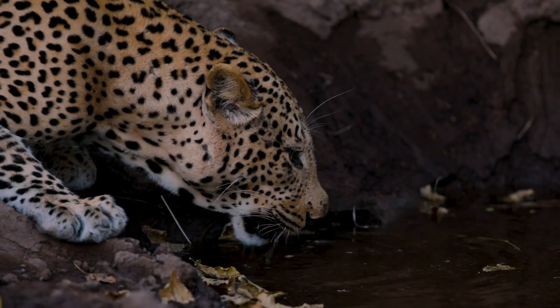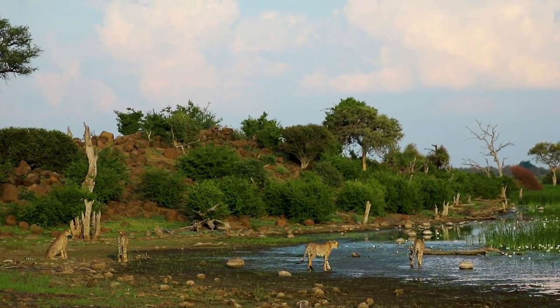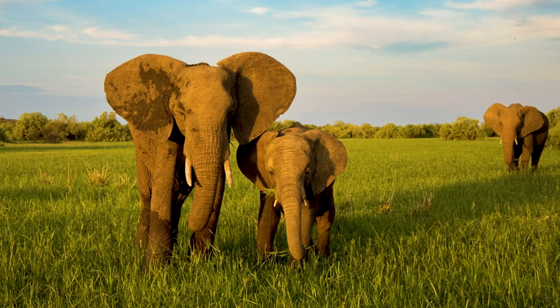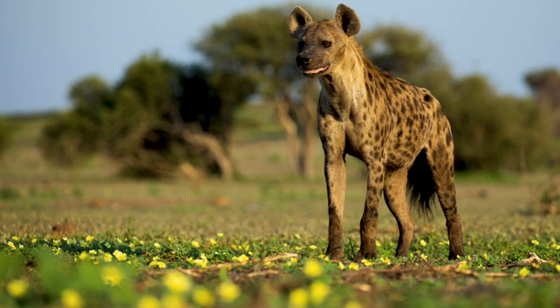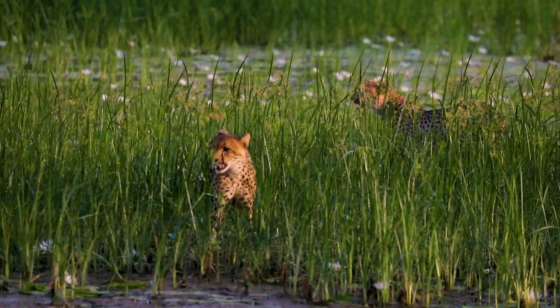In the summertime, specifically January, what comes with that is the beautiful big stormy summer skies that make for very good landscape photos. If you go in the rainy season, you have a green carpet everywhere. For your images, you're not dealing with yellows and dusty browns — suddenly you've got this rich green background to everything that you photograph.